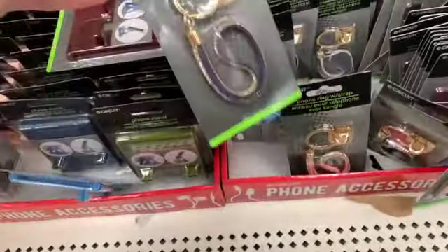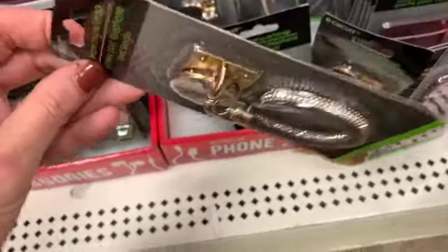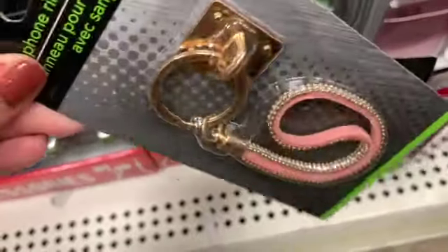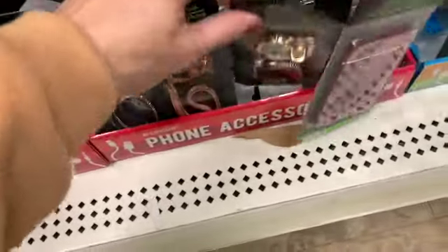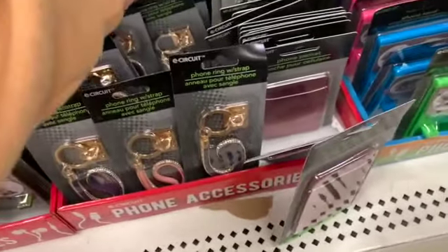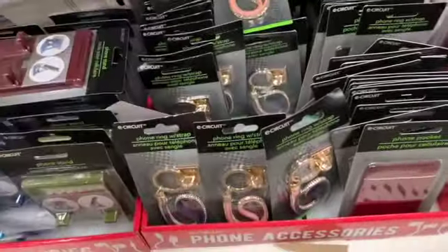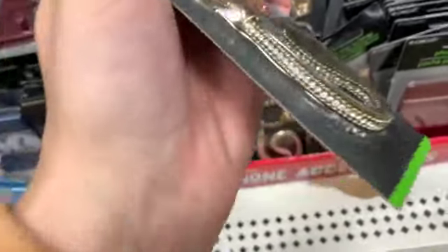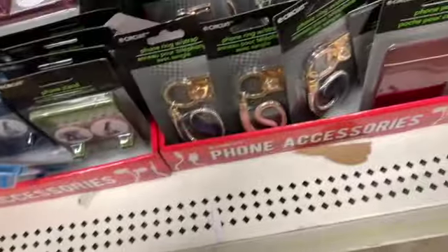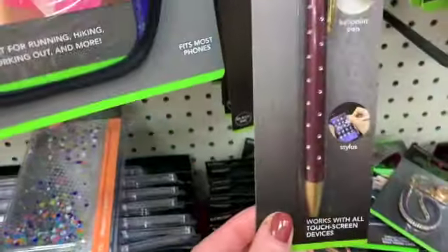We have these super cute phone rings with little straps and the straps look like cute little sparkly bracelets. We have a variety of colors. These would make really cute stocking stuffers. I'm super loyal to pop sockets but if you're open to trying something new and cute, these are really really cute and that wristlet would be so helpful to hold on to.